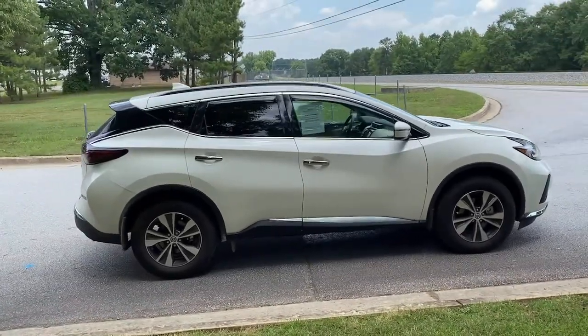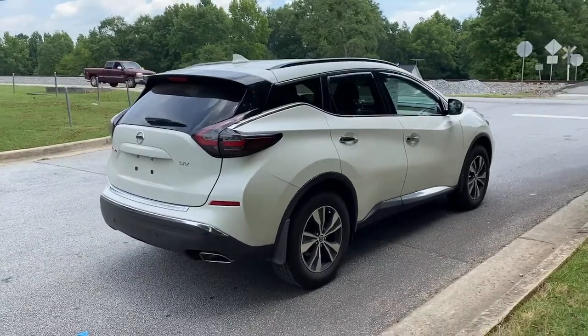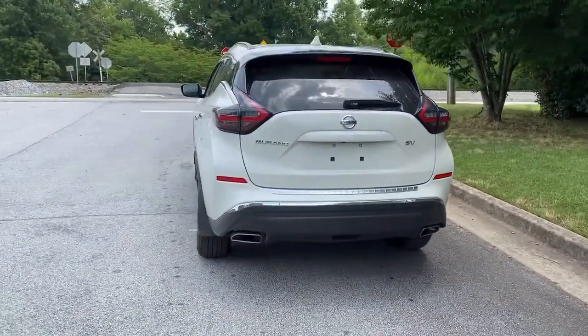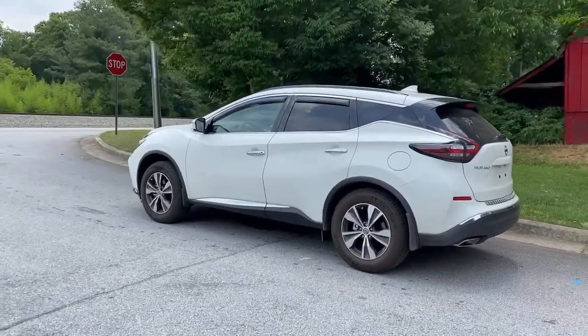Make even the most ordinary task a pleasure in this stylish Murano. This well-equipped midsize crossover delivers an exceptionally refined interior with plenty of cargo space and a smooth, relaxing ride that leaves you relaxed and recharged.